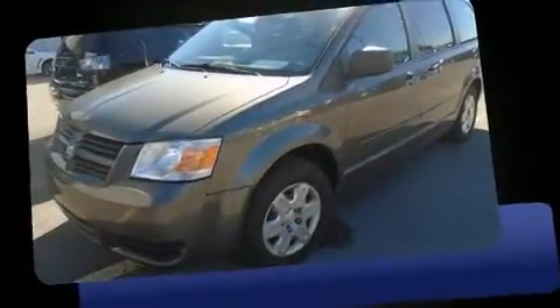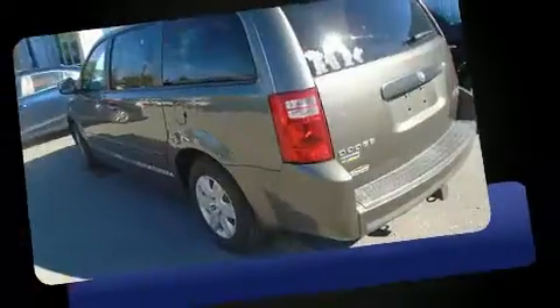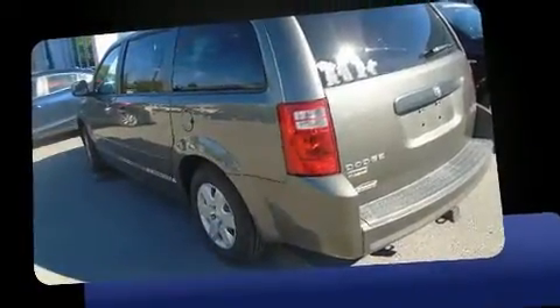Step into the 2010 Dodge Grand Caravan. It features an automatic transmission, front-wheel drive, and a 3.3-liter six-cylinder engine.